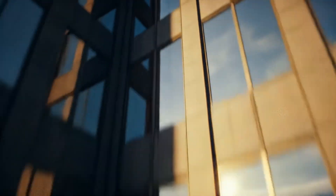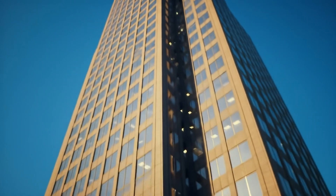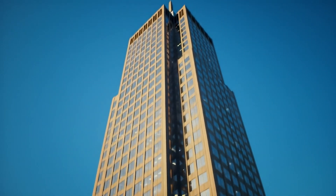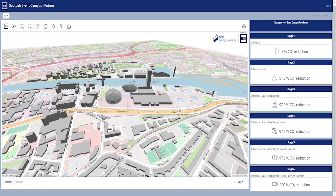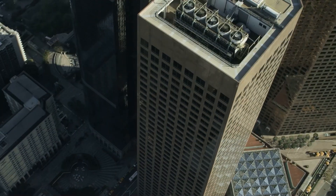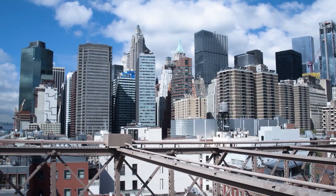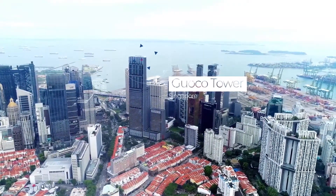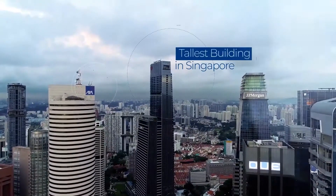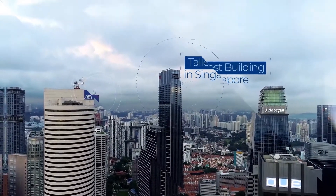Seeing the invisible. Sensors inside facades detect micro-strains and whisper to hydraulic pistons that stiffen in milliseconds. Digital twins age alongside the real tower, warning engineers when even a two-ton countertop in a penthouse kitchen nudges natural frequencies. In 2022, a twin of Singapore's Guoko Tower suggested tightening bolts two hours before a monsoon, and saved a quarter million dollars in avoided glass replacement.